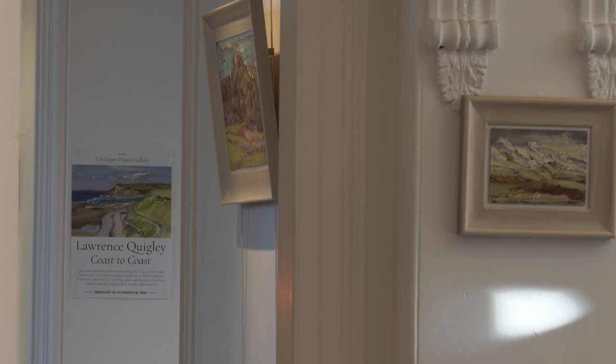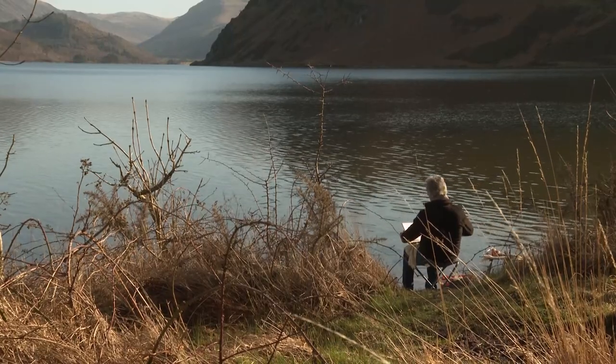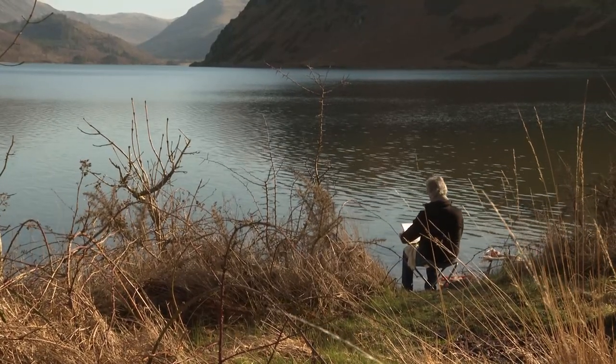The exhibition is on until the middle of March. In the meantime, Lawrence is making the most of being able to paint in the sun for a change. Andrew Messra, ITV News, Ennerdale.